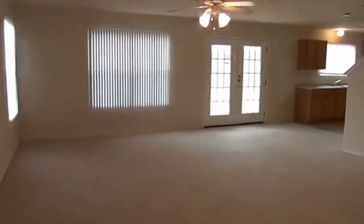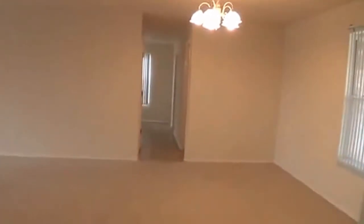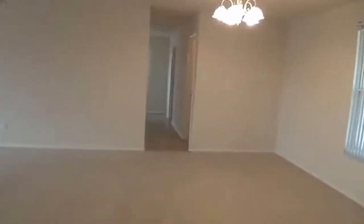Straight in the front door here you'll see you have the living area right there. Here to your right you have your dining area — it's an open floor plan. Got a little tiled entry. So living and dining right as you walk in here, pretty big space, a lot of living area in this house.